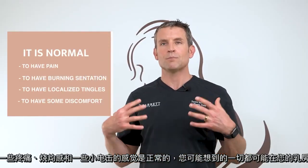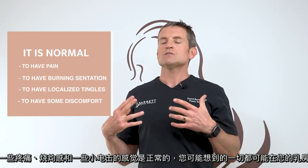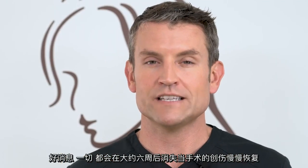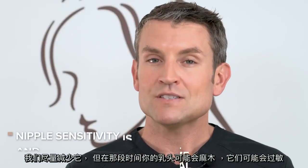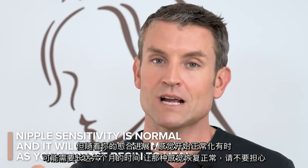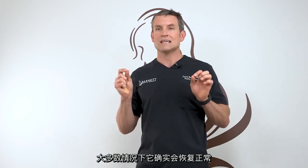It's normal to have some pain, some burning sensation, some little electrical tingles — zingers — everything you could possibly think of might be happening in your breast. The good news is it all goes away right around six weeks, when things start to settle and when we start to do massage. That's your nerves waking back up from the trauma of the surgery. Your nipples might be numb during that time, or they might be hypersensitive, but don't worry — that sensation starts to normalize as your healing progresses. Sometimes it may take up to six months for sensation to come back to normal, but in most situations it does.